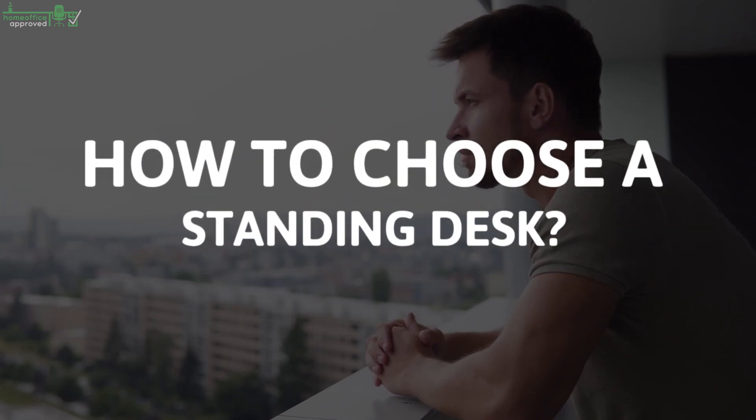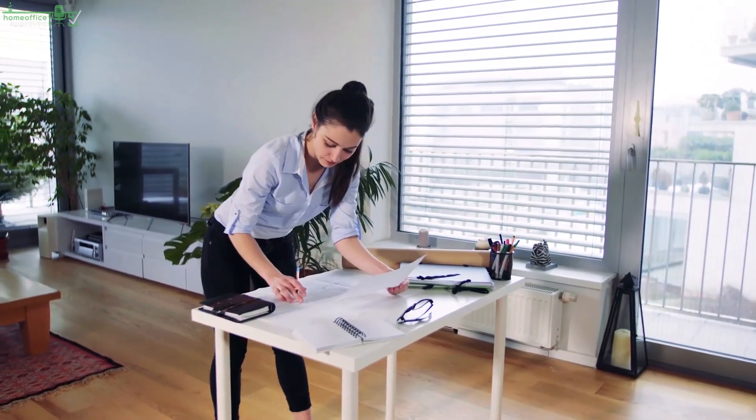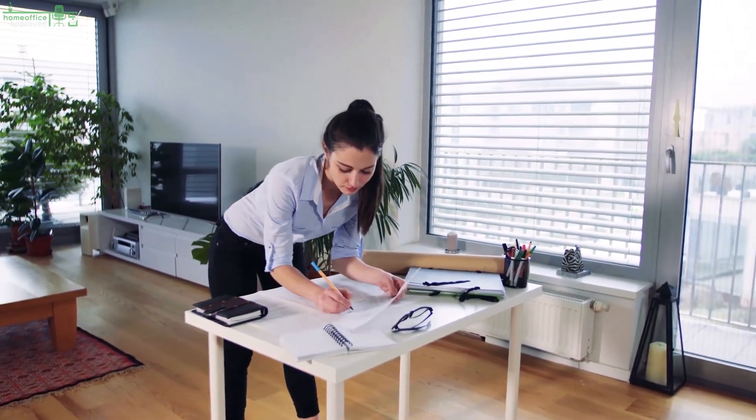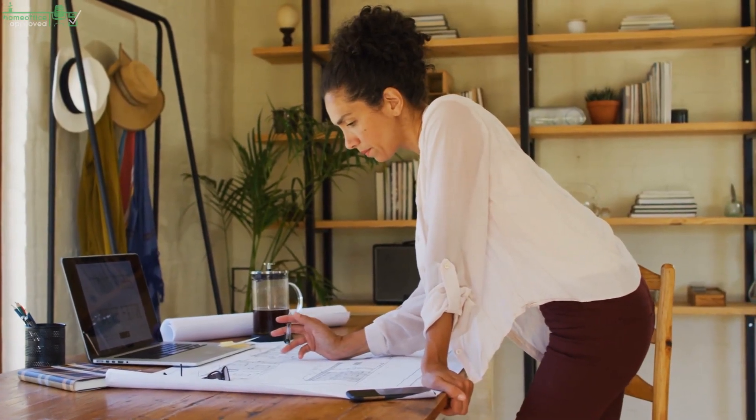How to Choose a Standing Desk? You're planning to get a standing desk for your home office environment — this guide is for you. With too much sitting being declared the new smoking, standing desks are becoming a safer alternative for office workers.